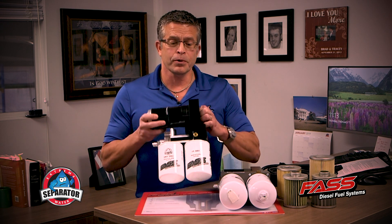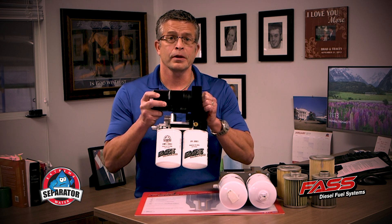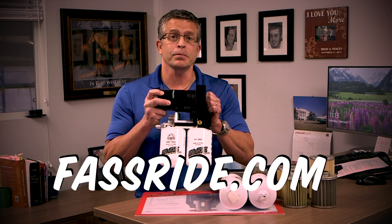When I put this on someone's truck and I can outlast that truck, that's where I'm proud. For more information, go to FastFuelSystems.com. I appreciate your time. Have a blessed day.